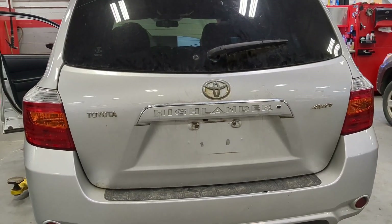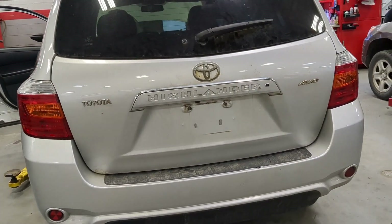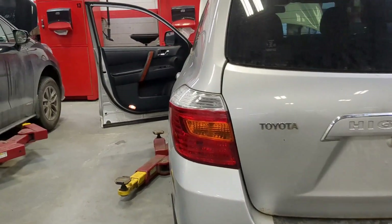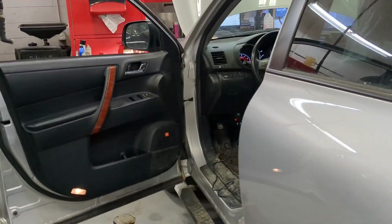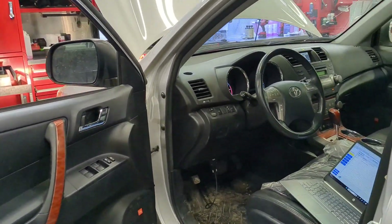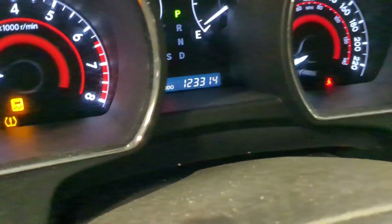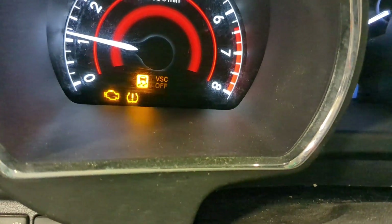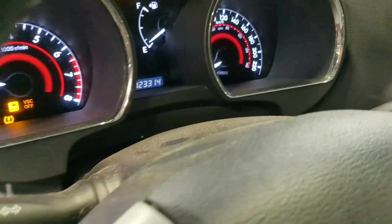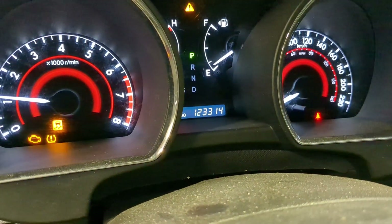Hi everyone, I have a 2008 Highlander and I may complain about the check engine light and traction control light being on. It has 123,000 kilometers.